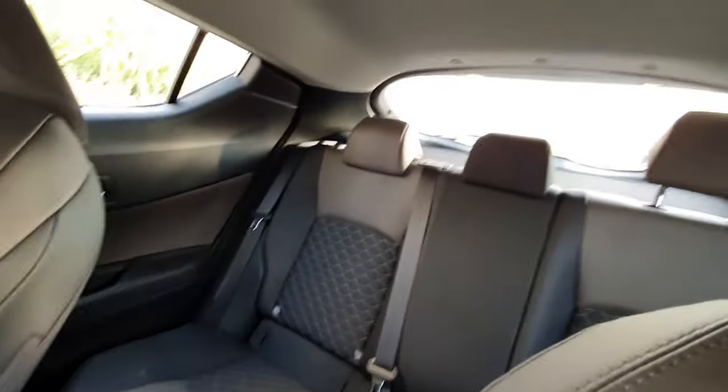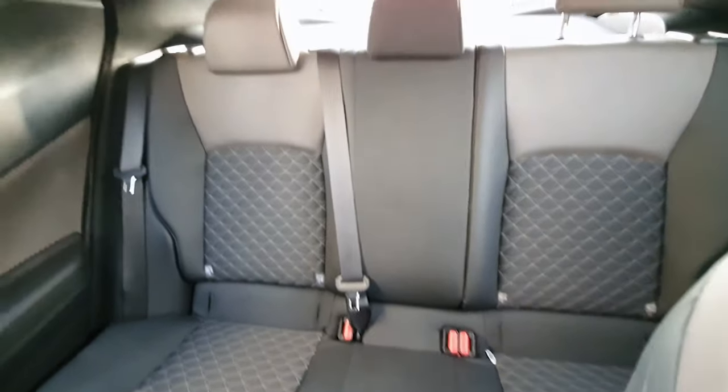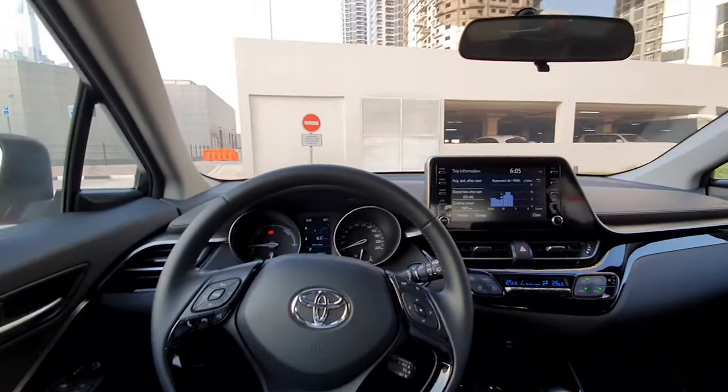At the back as well, it's not very spacious as you can imagine, but it's very well laid out. You can fit two people at the back fairly comfortably, no problem.